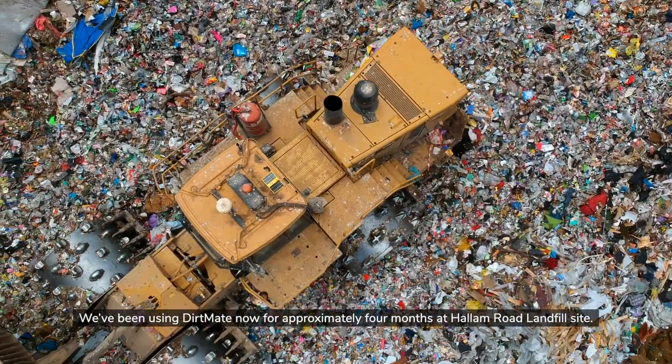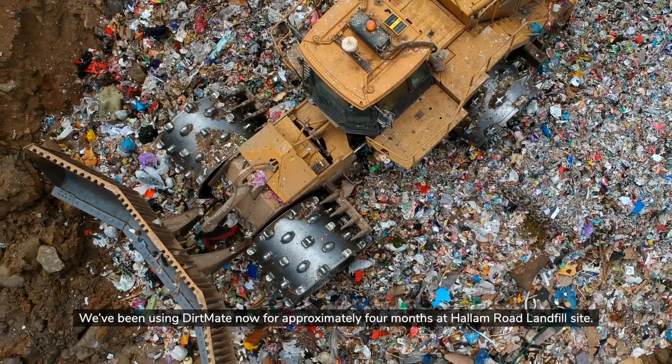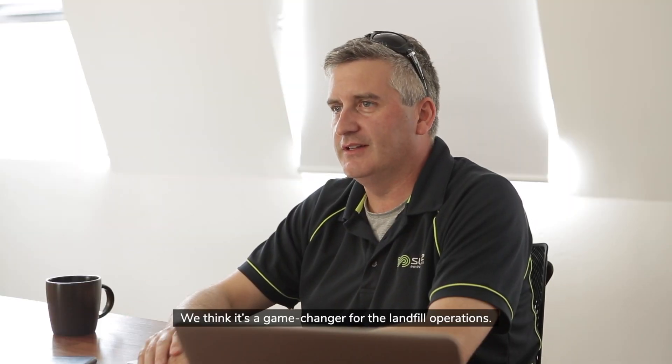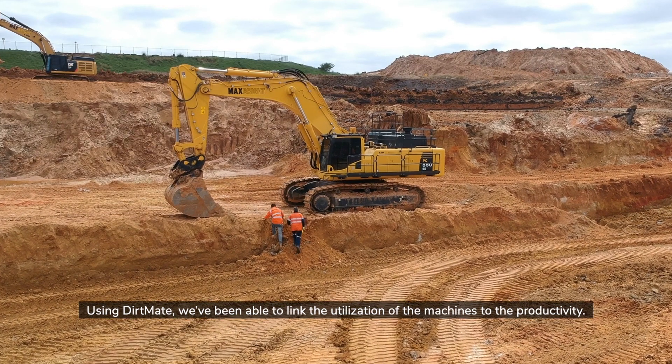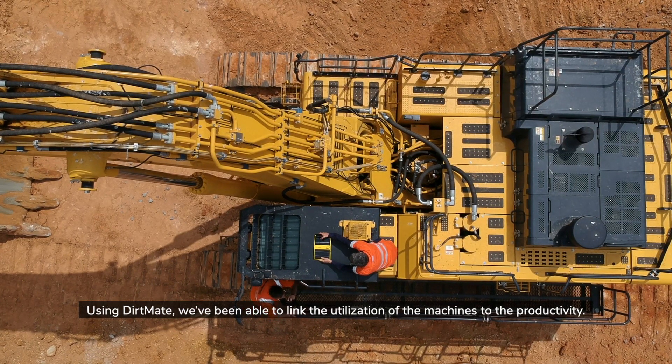We've been using DirtMate now for approximately four months at Hallam Road landfill site. We think it's a game changer for the landfill operations. Using DirtMate we've been able to link the utilizations of the machines to the productivity.